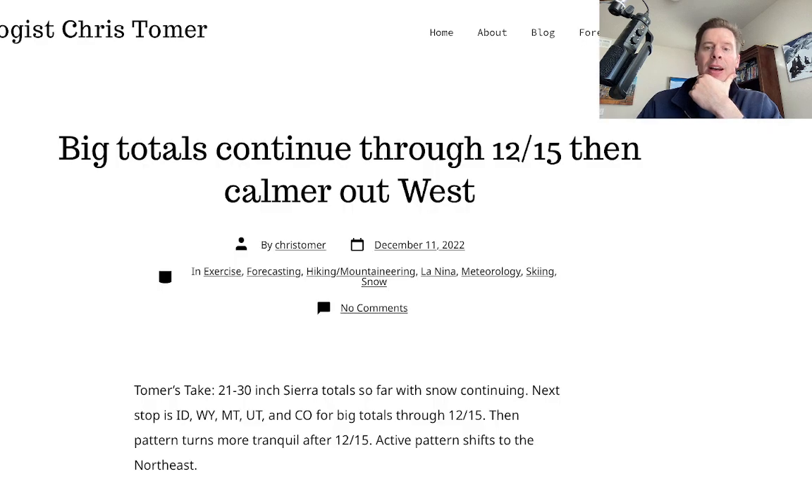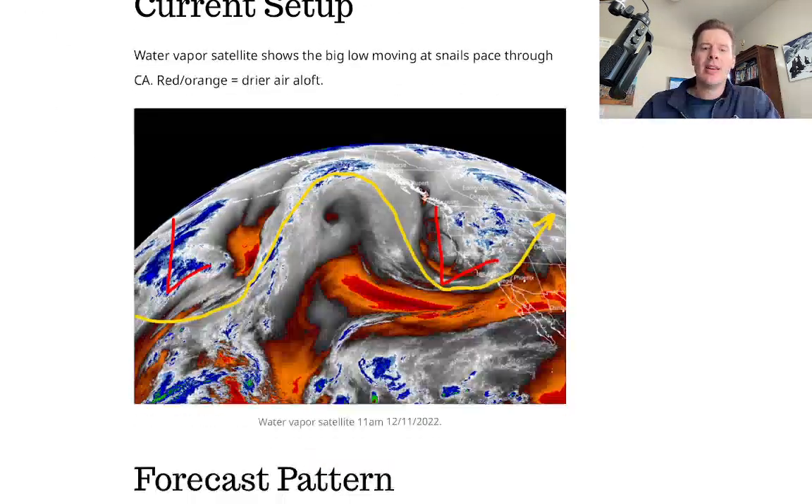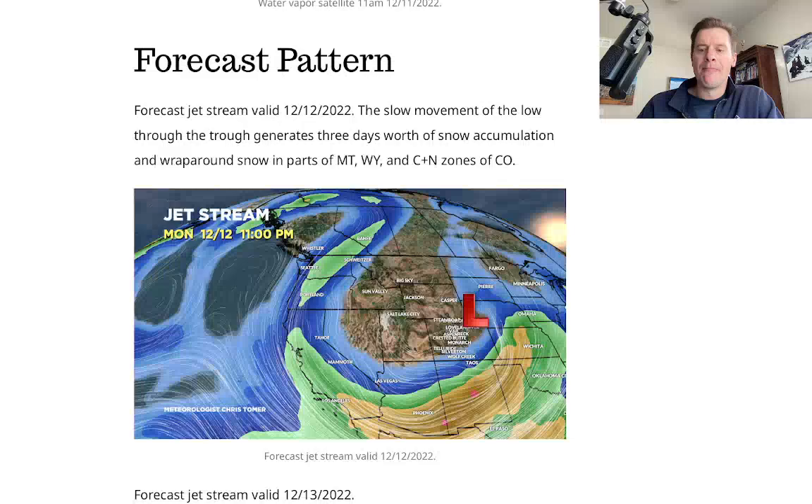So I talked about the setup. Just now published this on my blog, ChrisTomer.com — big totals continue through December 15th, then calms down across the west. Here is the December 12 jet flow. Big trough trying to spit out this low, but it's a little cut off and it's going to take some time.